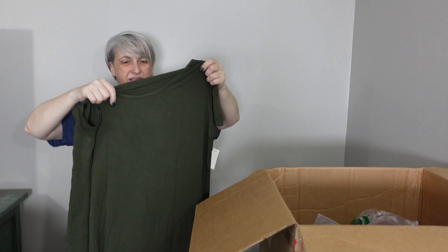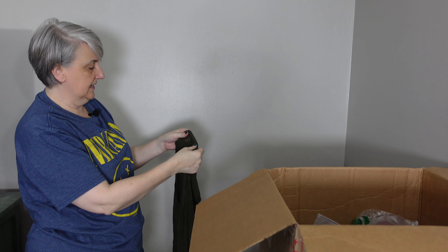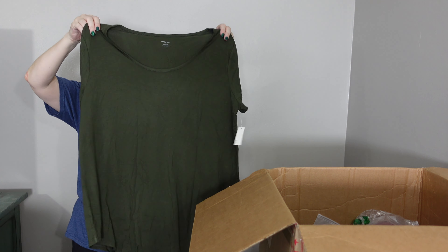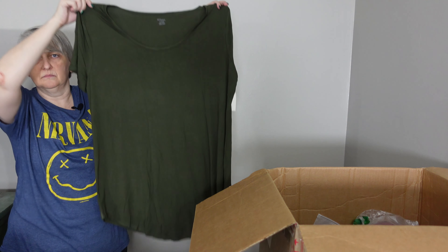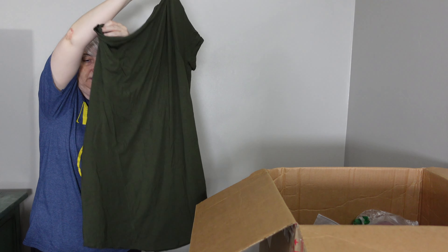Okay, this is just a green top — it's got like that rayon feel. Maybe a cover-up top you wear with your bathing suit — just a short sleeve green top.